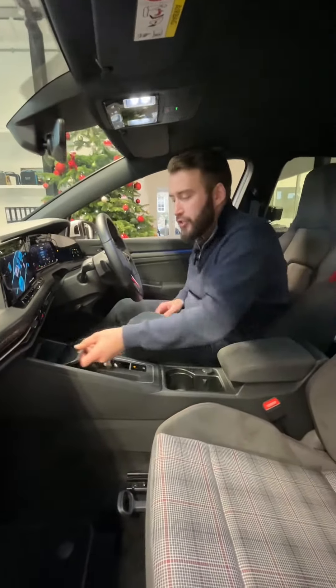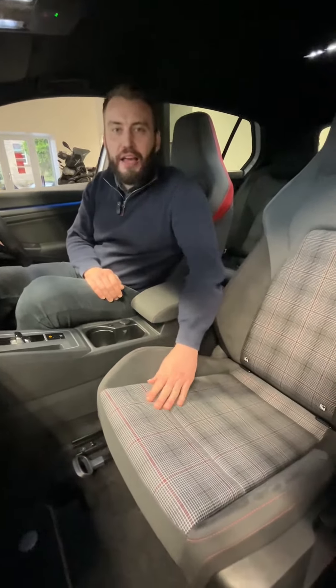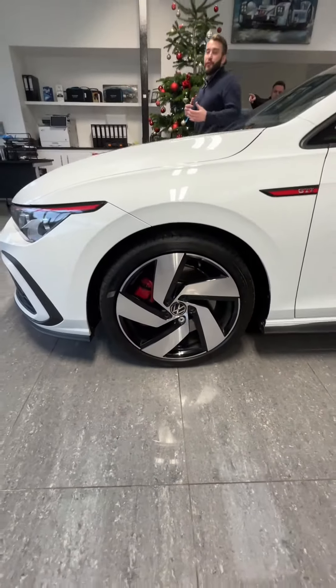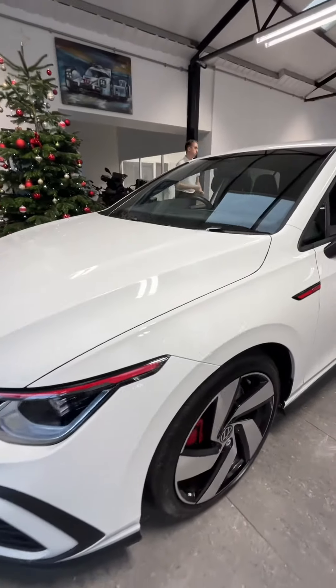Coming down, we have a wireless phone charger, the beautiful new sleek shifter, and these lovely iconic red tartan seats. We have the beautiful 18-inch Richmond diamond cut alloy wheels against this beautiful pure white paint.